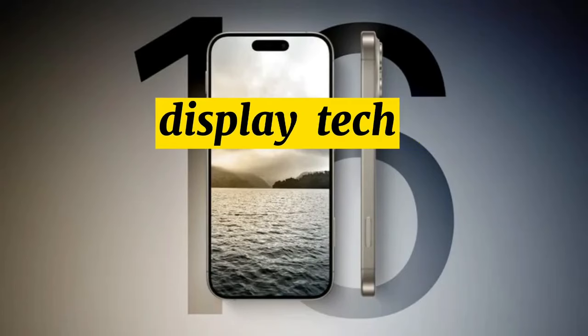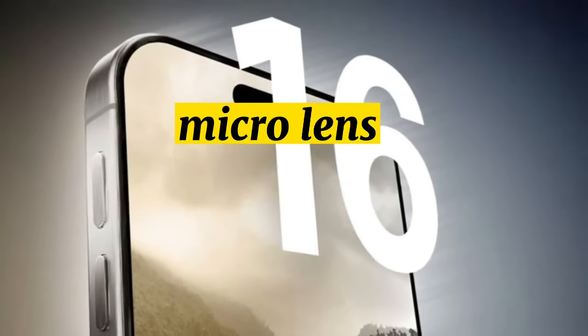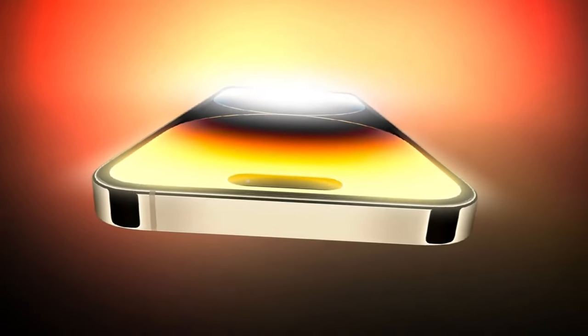Display technology. The iPhone 16 OLED panels could use micro-lens technology for both improved brightness and reduced power consumption.